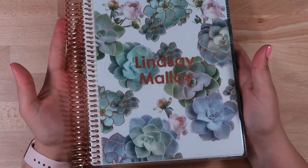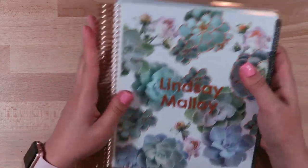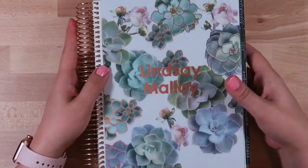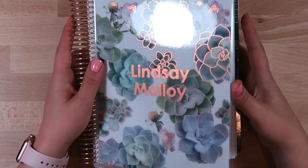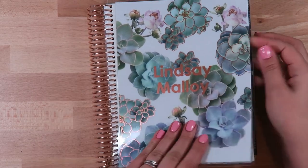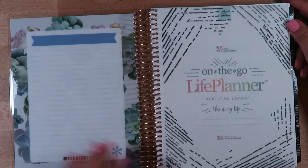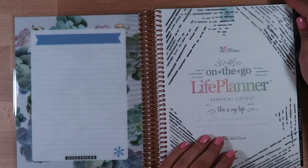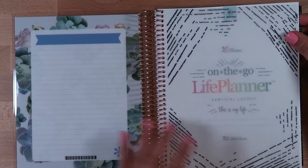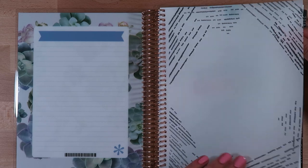Last but not least, I wanted to show my new Erin Condren Life Planner. I decided this year - this is the first time I've ever gone with the rose gold coil, and I think it's absolutely beautiful. I also went with the rose gold foiling and got my name on the front. I'll just flip through a couple of the big highlights because I know there are plenty of other channels that have gone in detail on the new Life Planner. I'll just go quickly through some of my favorite parts.